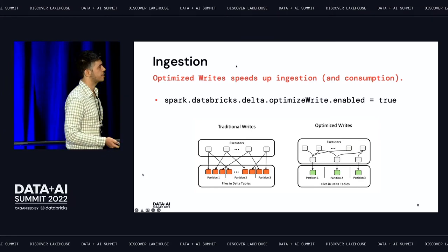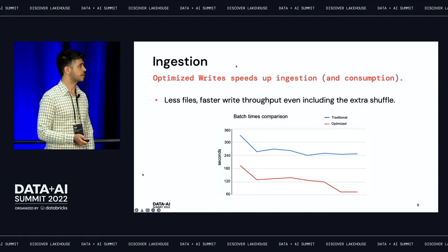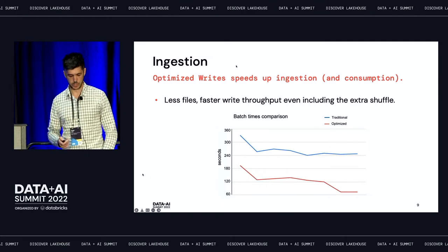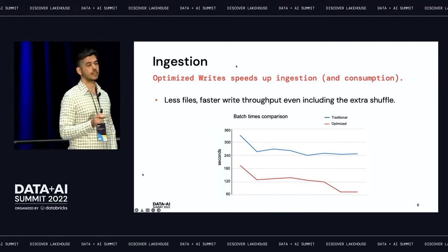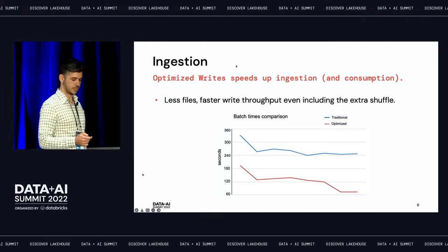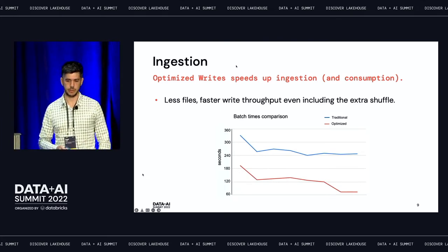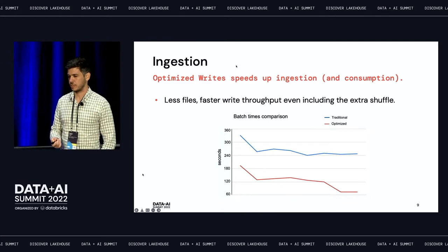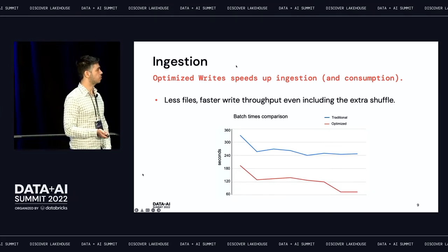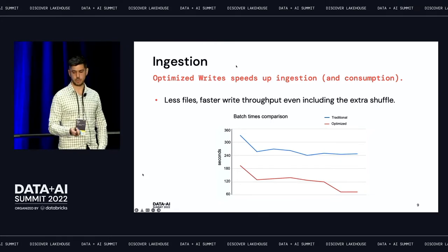We thought this extra shuffle phase would add latency to our ingest job, but what we found is that optimized writes on our scale actually speeds up ingestion. The reason is that if you have a large enough cluster and a strong enough VM with enough memory, the extra shuffle phase probably won't cause any spill. It finishes fast enough, and then you get the benefit of writing much fewer files, which is obviously way faster. So we get two things at once: faster micro-batches, which helps us meet the five-minute SLA, and fewer files on storage, which speeds up consumption.